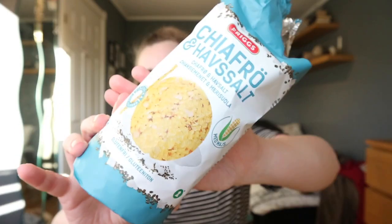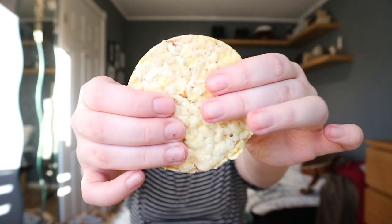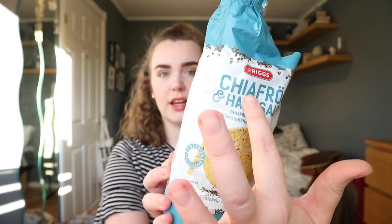The next thing is a food item — it's these corn cakes, like a crisp crunchy thing. I've really been enjoying these, and I just put butter on them — well, dairy-free butter, because I don't eat dairy. They're like corn cakes and they have chia seeds, I think, and also sea salt on them, so they are absolutely delicious.